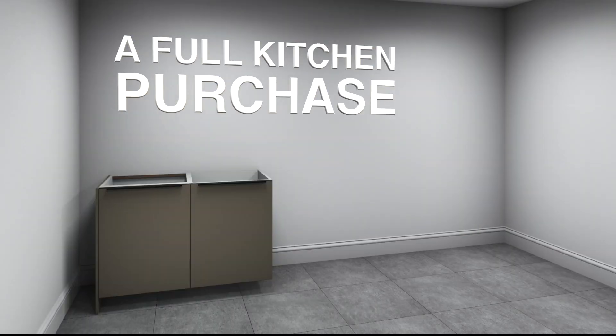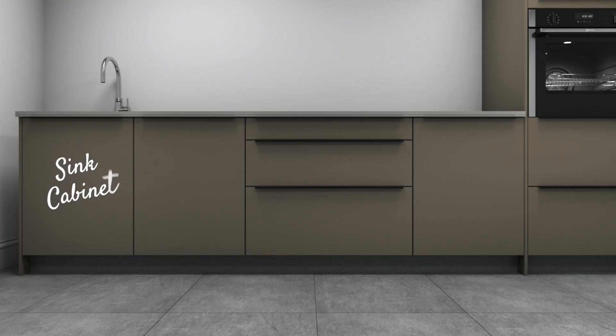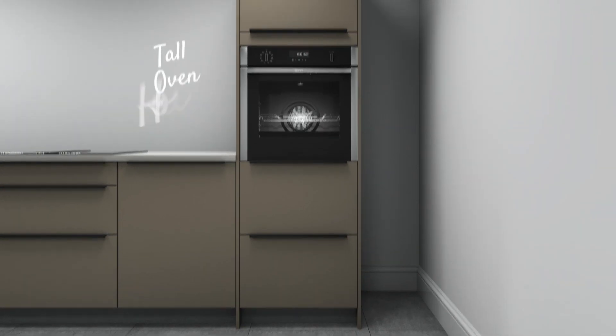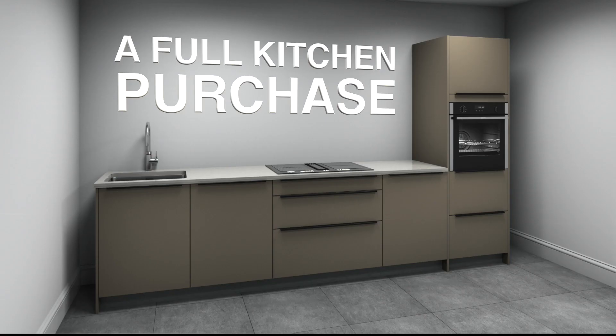Let's define a full kitchen purchase. In order to qualify you'll need to buy at least five kitchen cabinets. In this example we've included a sink cabinet, two 600mm base units, and a drawer pack suitable for an induction hob. To the right of the run there's a tall oven housing. That's a pretty minimal setup, so compact kitchen buyers can get some of the benefits being offered.